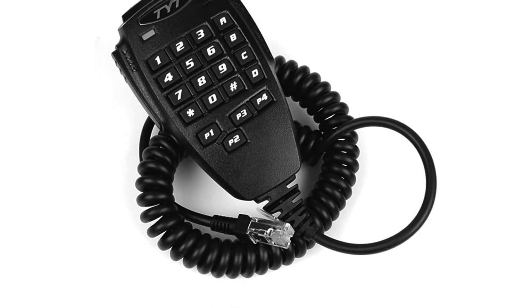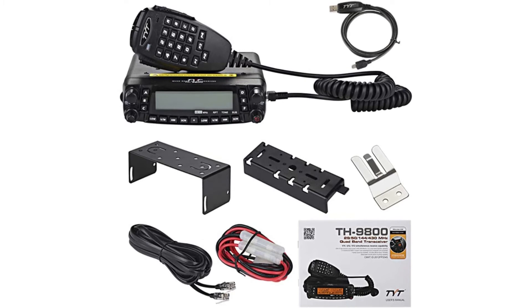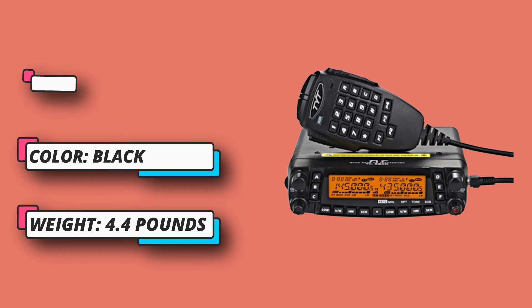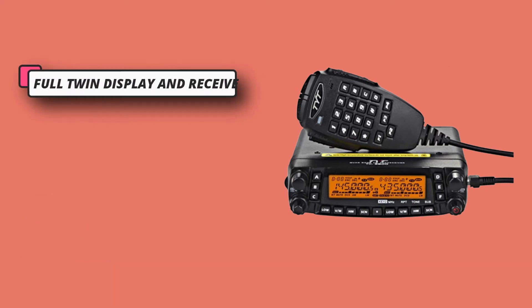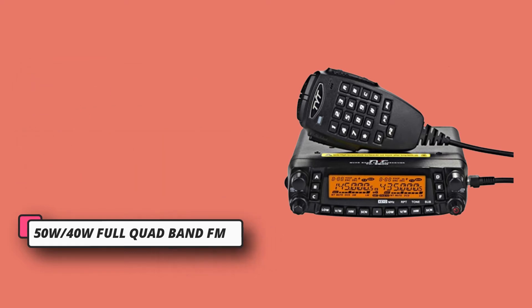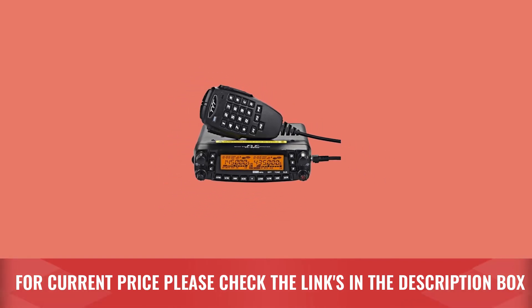Please use the compatible four-band antenna with this radio to ensure it works well — the dual band antenna is not compatible. Make sure the CTCSS tones are all set correctly on both radios to avoid noise during transmitting. A backup fuse is included; if the radio does not power on, replace it with the backup fuse. For current price, please check the links in the description box.